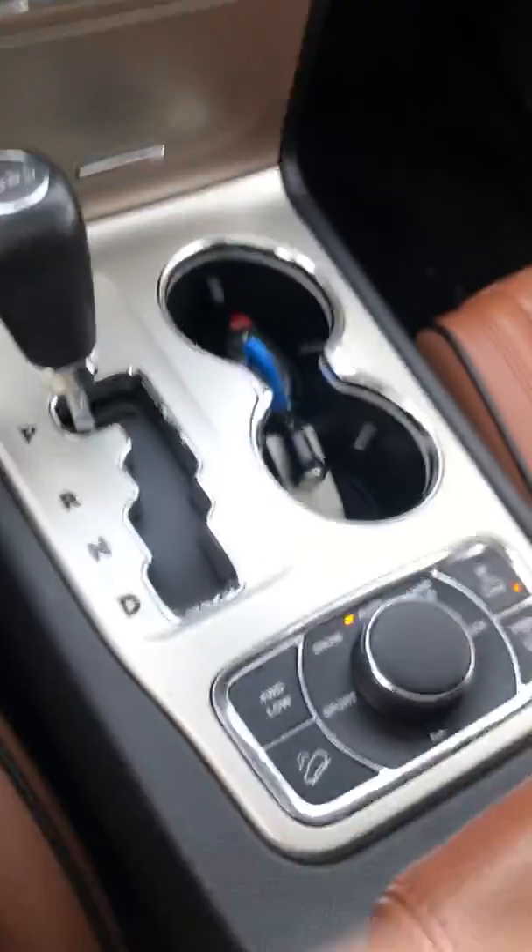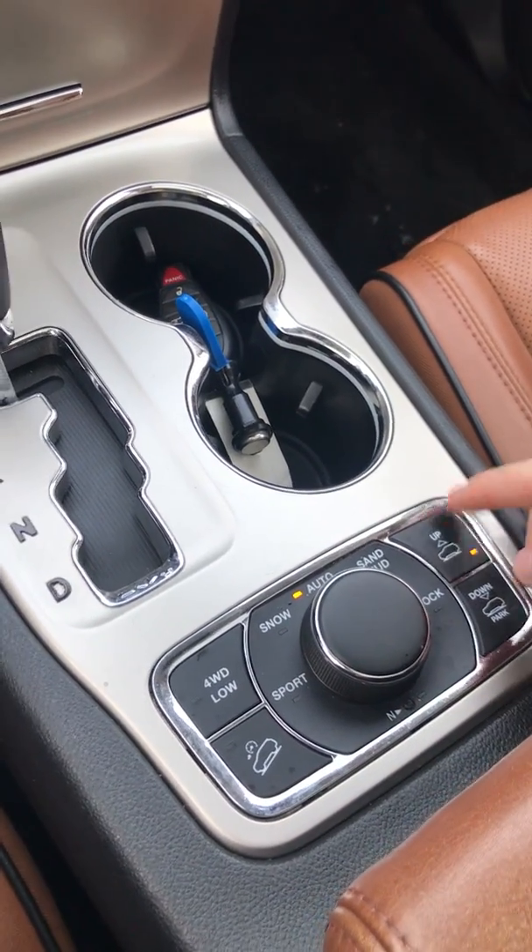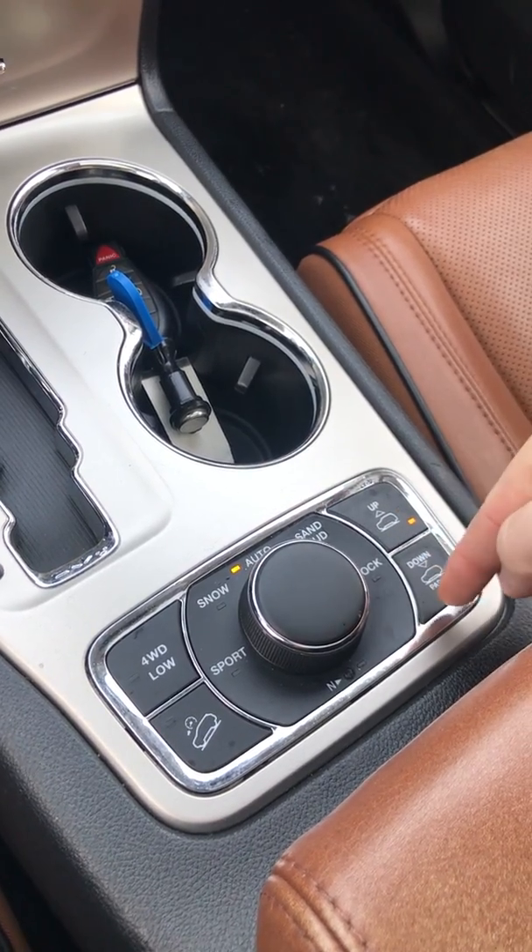Coming this way, we got our 4x4 — your sport, snow, auto, sand, and rock modes. You got your air lift here, up and down.